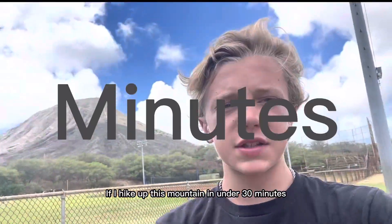If I hike up this mountain in under 30 minutes, then my dad will buy me a new hat. I don't know if I'm ready for this. 3, 2, 1, go!